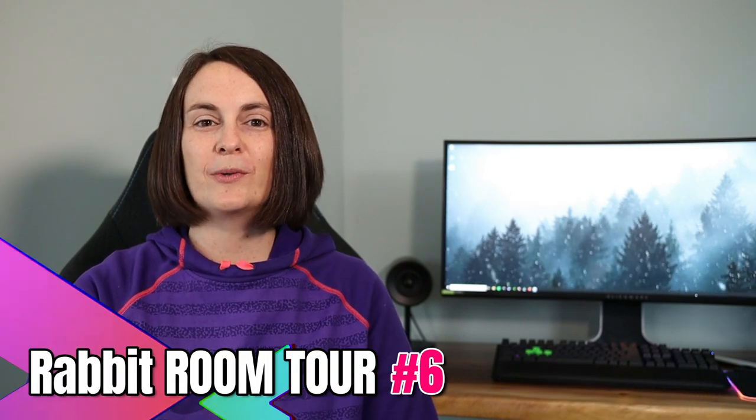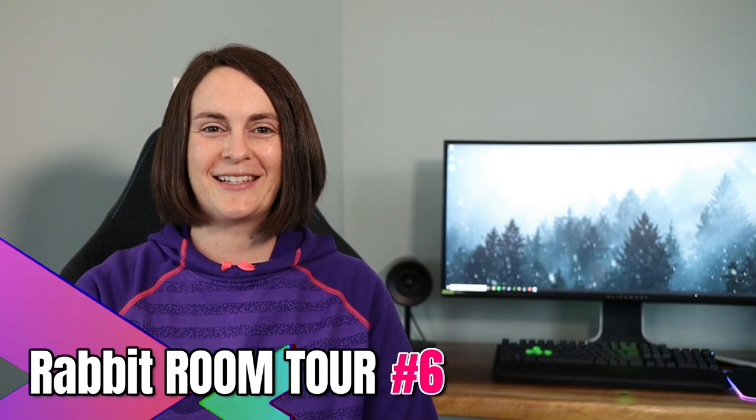What's up, everybody? I'm Diane from Hooks Hollins, bringing you rabbit info and bunnertainment since 2015. Welcome to Rabbit Room Tour episode number six, the series where I share viewers' rabbit habitats with you to give you ideas for your own bunny's setup.